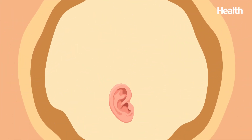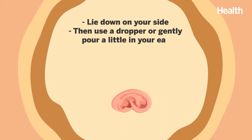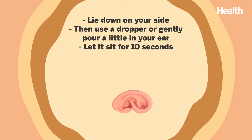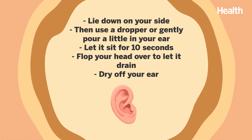All you have to do is lie down on your side. Then use a dropper or gently pour a little in your ear. Let it sit for about 10 seconds. Then flop your head over to let it drain. Be sure to dry off your ear completely.